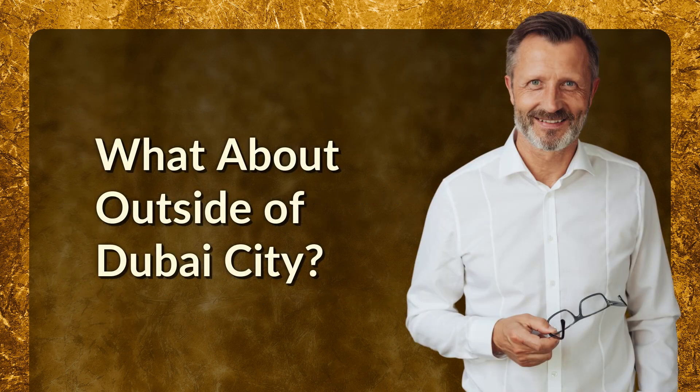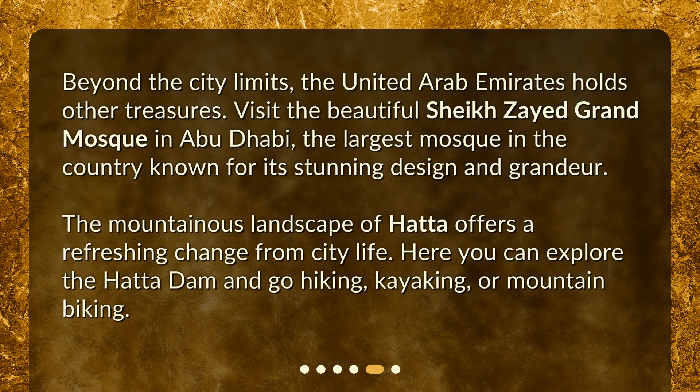Beyond the city limits, the United Arab Emirates holds other treasures. Visit the beautiful Sheikh Zayed Grand Mosque in Abu Dhabi, the largest mosque in the country known for its stunning design and grandeur. The mountainous landscape of Hata offers a refreshing change from city life, where you can explore the Hata Dam and go hiking, kayaking, or mountain biking.